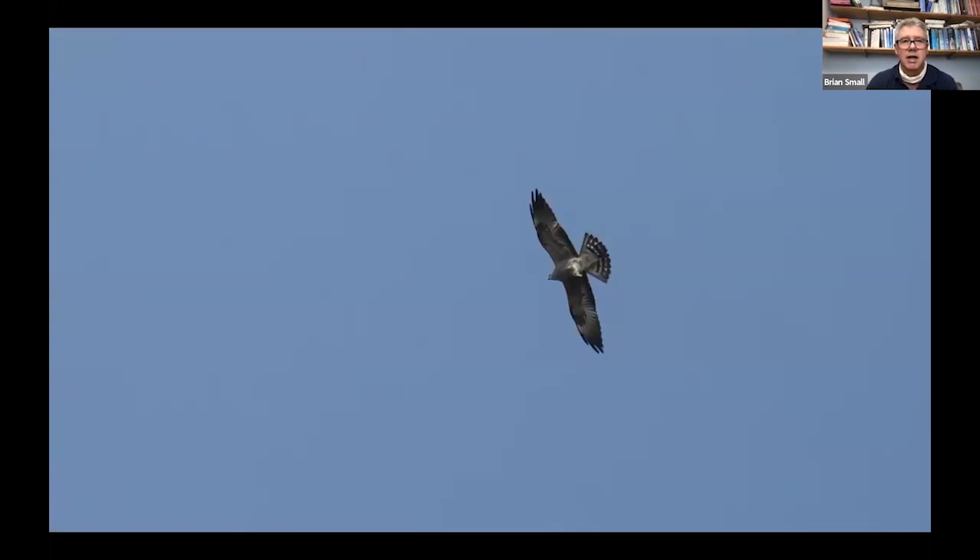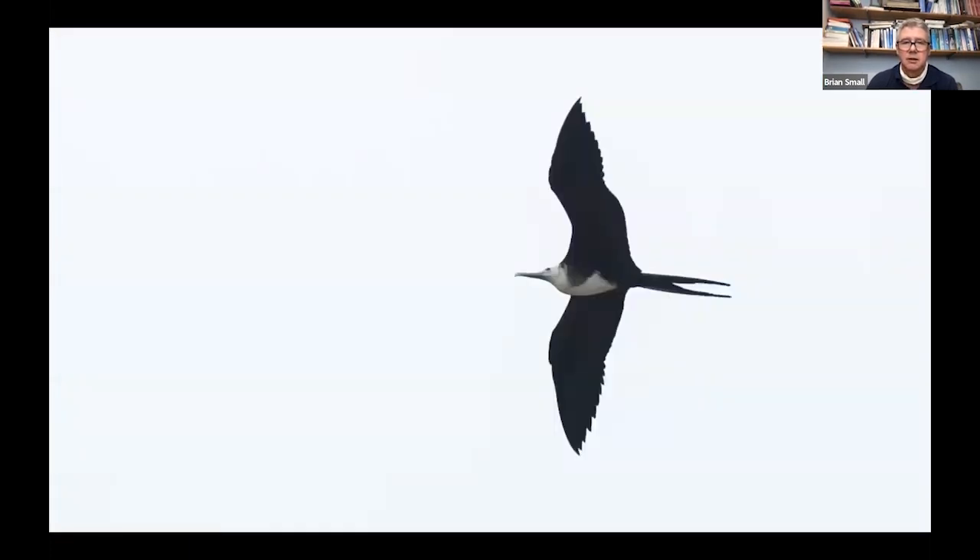Cape May being what it is — a migration watch point — you occasionally get rarer birds coming north. This is a Mississippi kite which circled over the hawk watch platform. One day with the group I had a message from a friend saying someone had just reported a magnificent frigatebird, and as we were driving around the lake in Cape May I looked up and there it was, flying over us. We all got out and watched it, then spent the next hour touring around the town before it eventually flew out to sea and wasn't seen again.